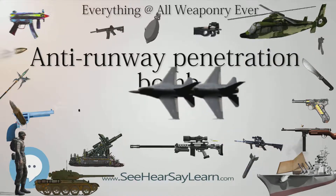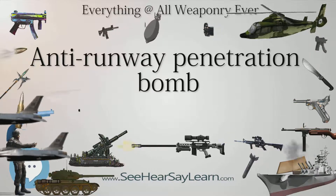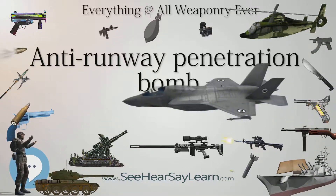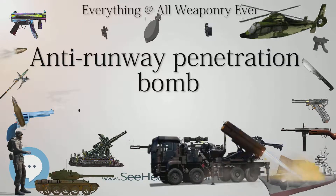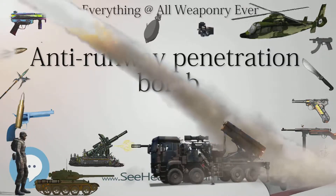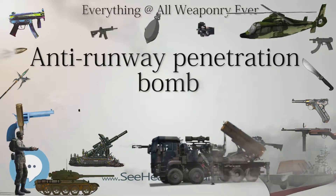Another system, now withdrawn from service, was the JP-233 — a sub-munition system in which an aircraft would fly over the target runway and a mixture of penetrating and anti-personnel sub-munitions would be dispensed to both crater the runway and impede repair work. The sub-munitions could be armed with delayed fuses, meaning that work crews ran the risk of death or bodily injury as they worked on runway repair.